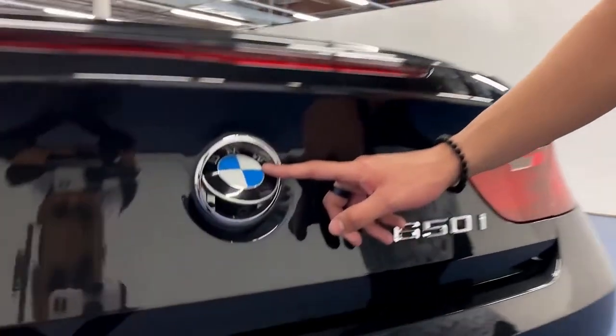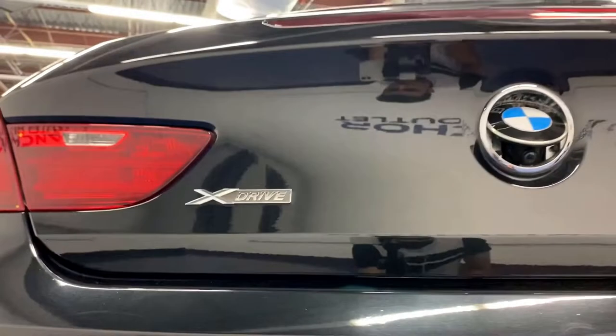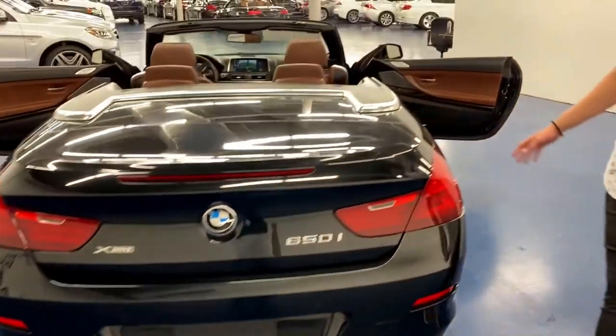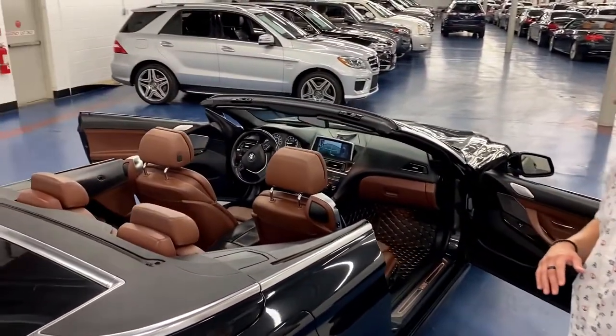I'm going to show you the backup camera — the BMW sign pops out a little bit just so you can see the backup camera, so you don't have to worry about it getting damaged in inclement weather. We also have dual exhaust, and last but not least we do have an automated top, so it can go up and down as you please with the push of a button.